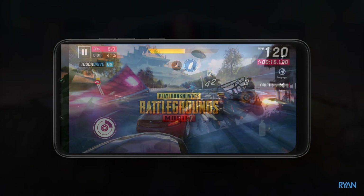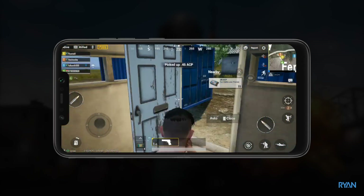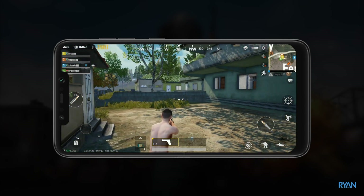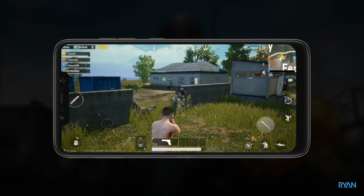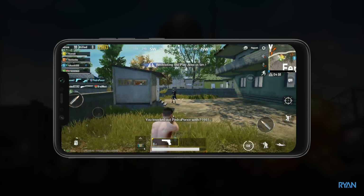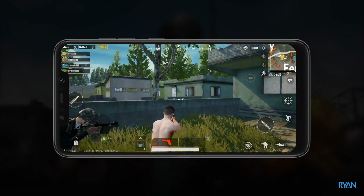Moving on to the final game: PUBG Mobile, which by default has graphics set to maximum. Let me speed the video up a bit — take a look at my wonderful gaming skills, comment down below! One down... oops, no ammo. I'm such a noob.